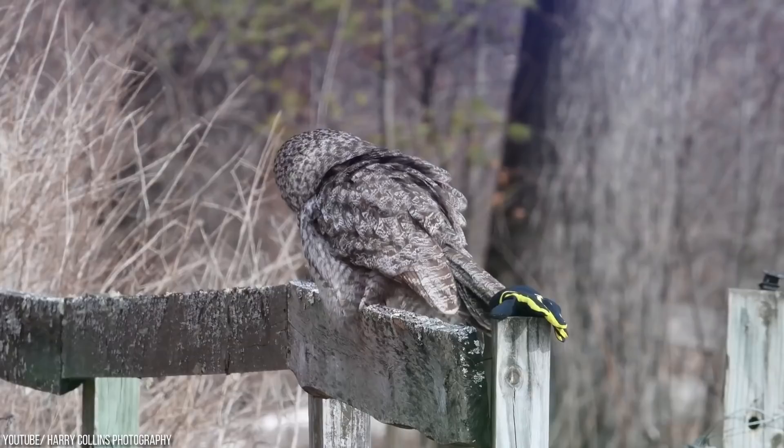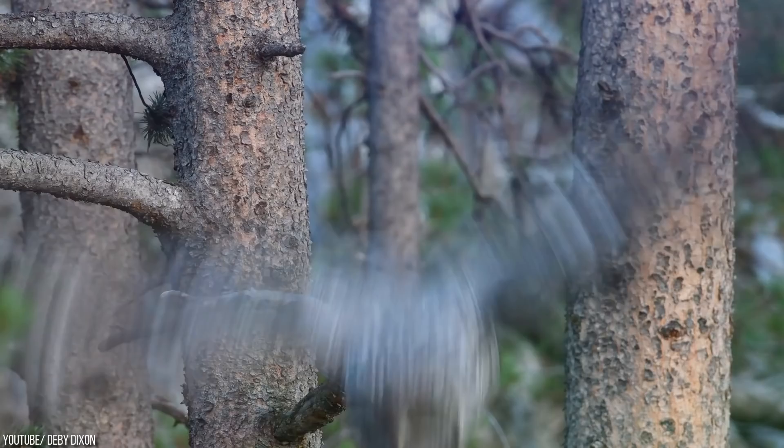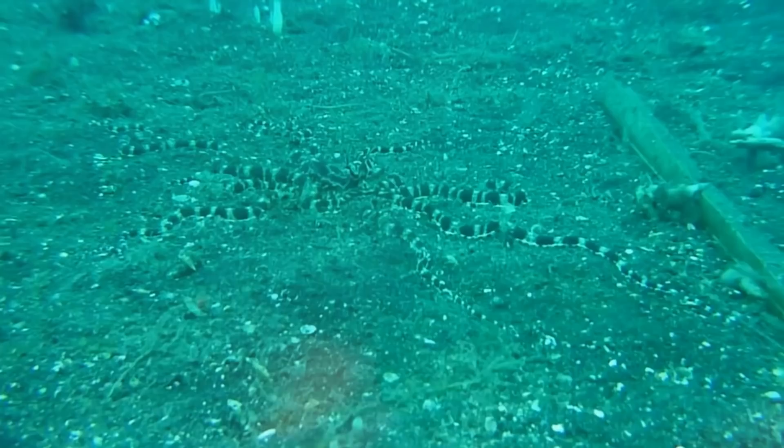The Great Grey Owl. The Great Grey Owl is the world's biggest owl in length. They can be found from Quebec in the east to Alaska and the Pacific coast in the west. The Great Grey Owl spends its time in its surroundings and employs camouflage to creep up on prey, rather than fleeing predators. The males are often smaller than females, as is true of most owl species.